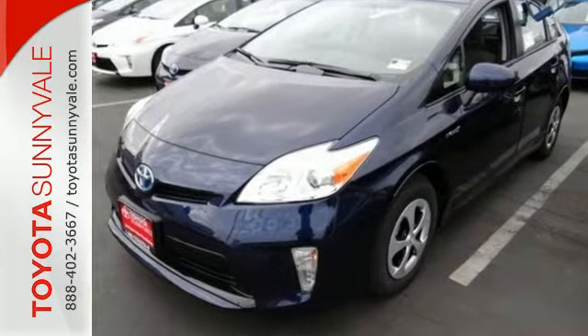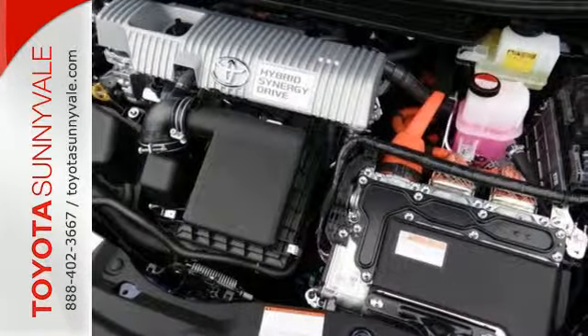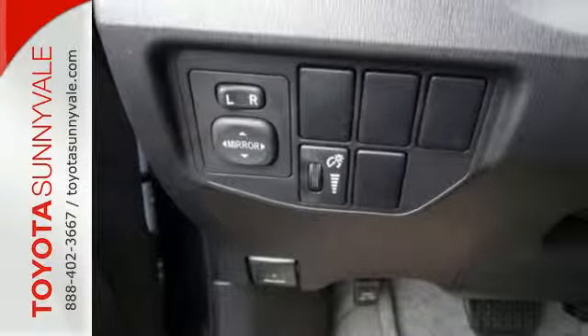The driver with carbon footprint concerns, and the one who can't sacrifice practicality. After all, the smart key system, a touch screen display, a backup camera, and climate control all come standard.